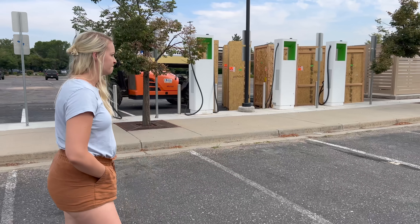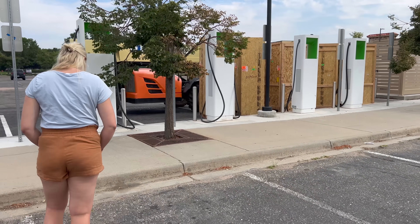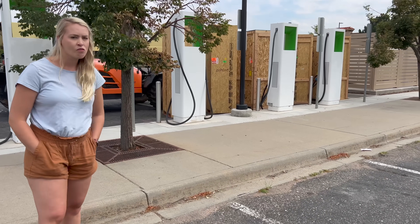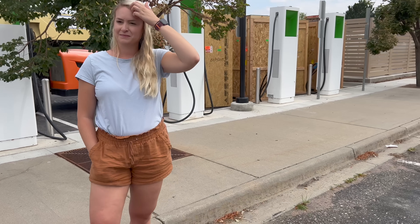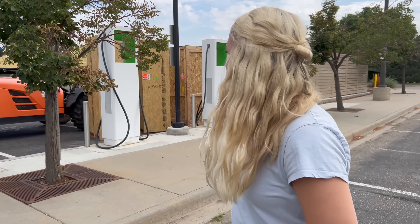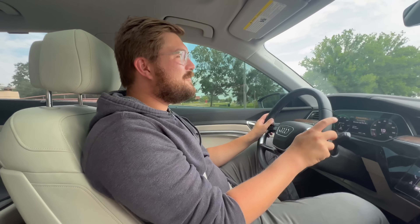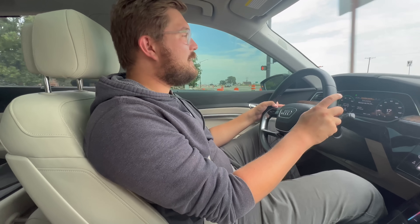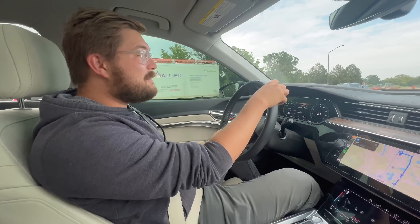Our recommendation: check the EA app before arriving at chargers, and check PlugShare before arriving — especially during this period when they're ripping out older hardware. You don't want to end up in a situation like Alyssa's, or like the EV drivers we've seen in this 15-minute window relying on this station. At the end of the day, we're really looking forward to the new hardware. A little hardship today can lead to a better tomorrow. Thanks for watching another Out of Spec Reviews video — updates will be on my personal channel and Twitter.